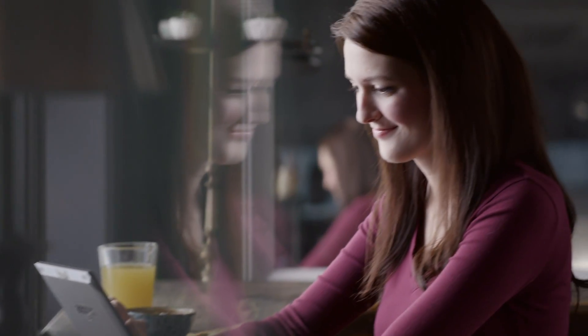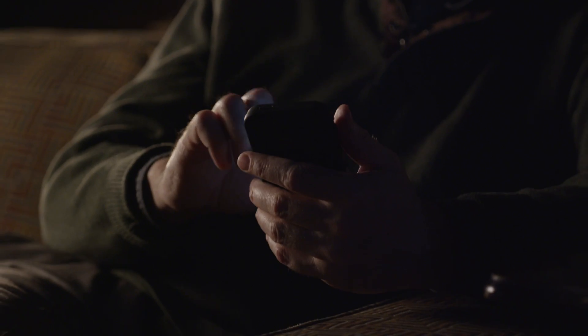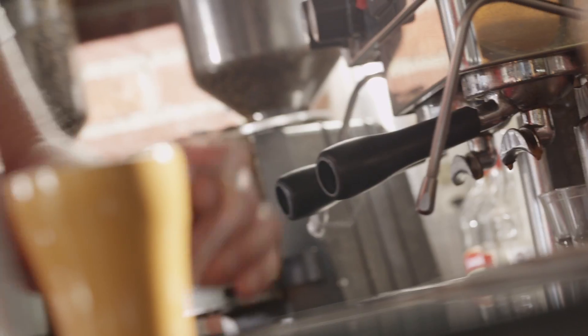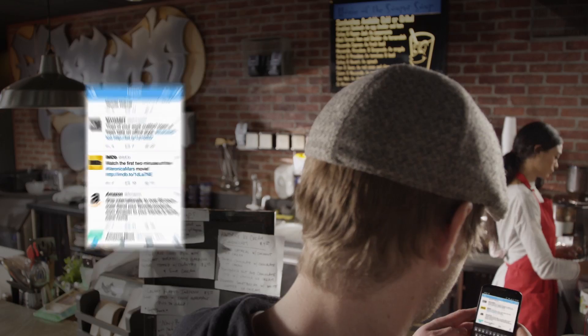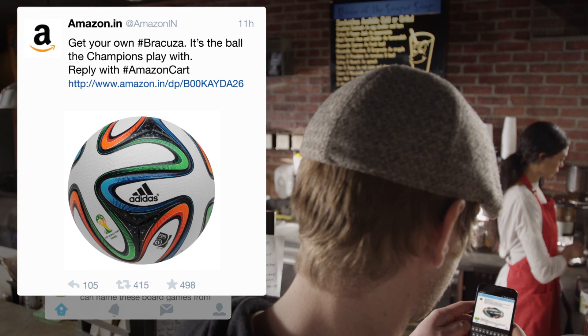These folks have a new favorite hashtag: Amazon Cart. Once your account is enabled, you can add millions of Amazon products to your cart without leaving your Twitter feed. With Amazon Cart, whenever you see a tweet with an Amazon product link, just hit reply and add hashtag Amazon Cart.